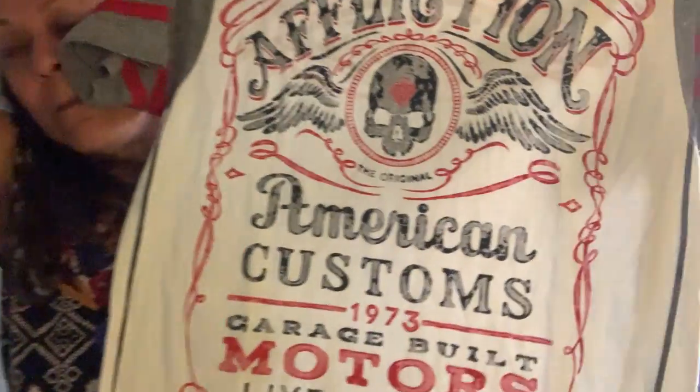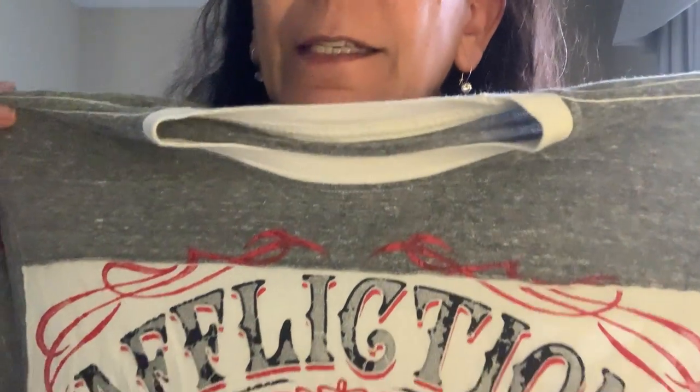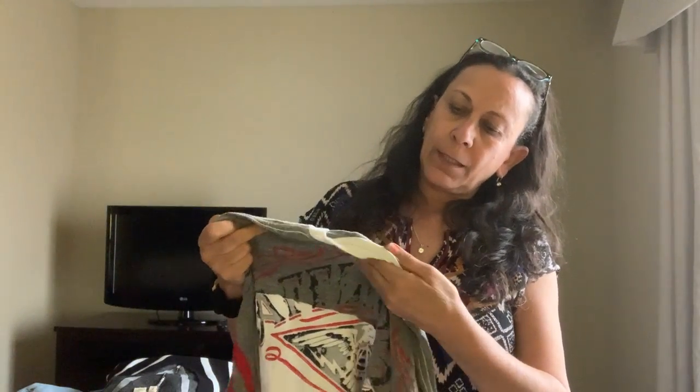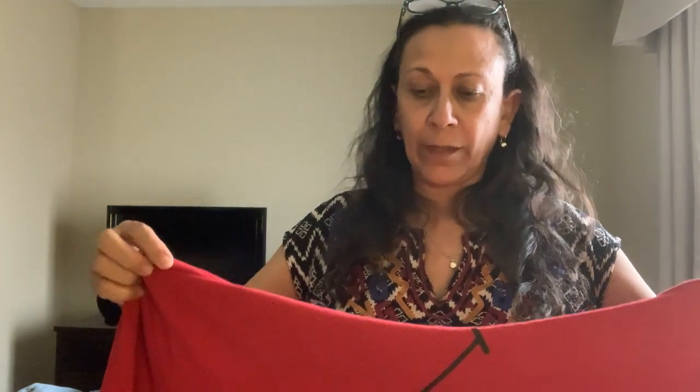Another men's shirt — this one is by Affliction, which I don't believe they make anymore. My husband and I are both UFC fans. This is a mixed martial arts brand, made to look kind of distressed. It's probably a men's medium. That's a great brand, so make sure you're looking for that one in the men's section.